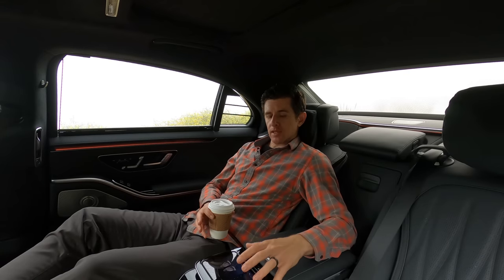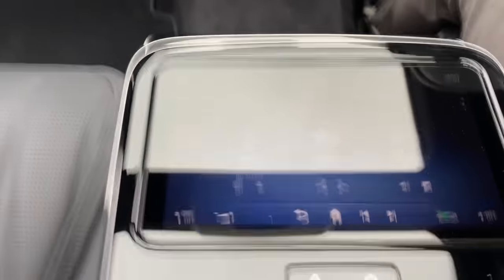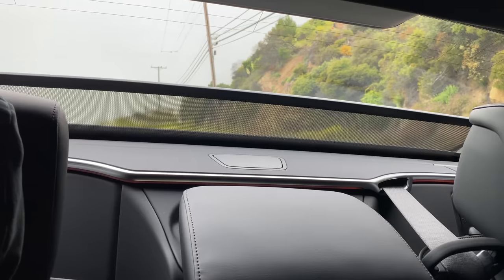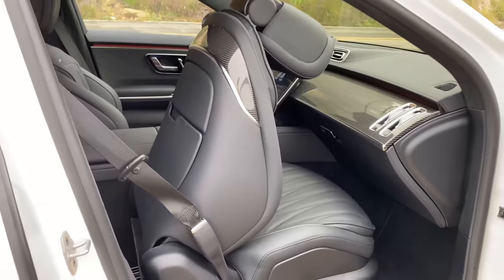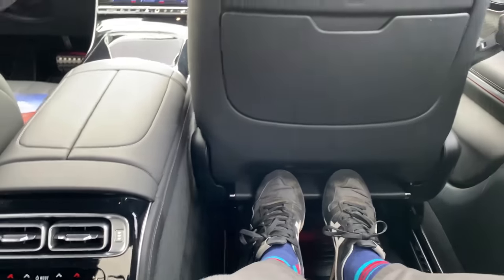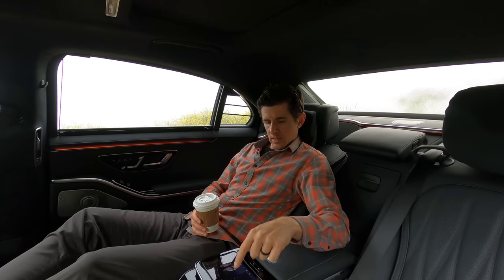So many things can be commanded from the passenger tablet back here. When I got in the back seat it was too bright, so I closed both sunroofs with a few taps. I can also close the rear window shade and side window shades very quickly, and if there's no one I like sitting in front of me, I can hit a button and turn this into sort of a bed.